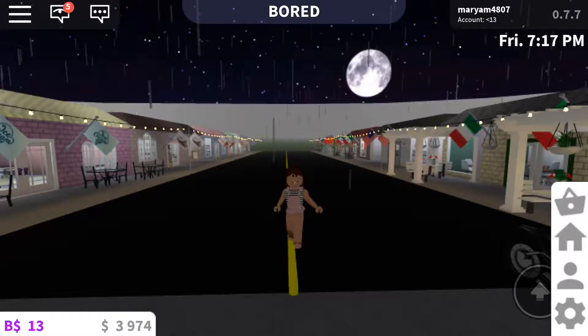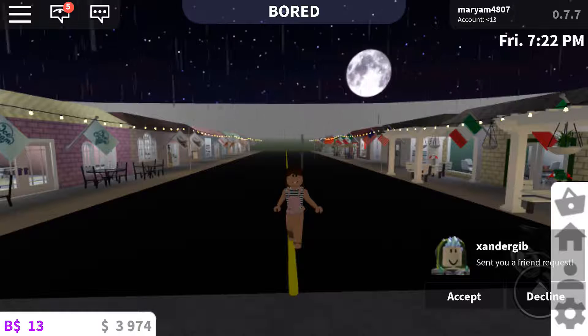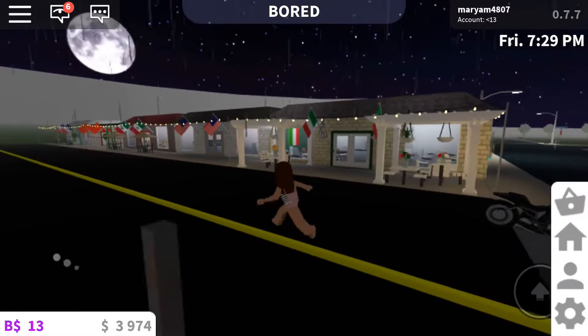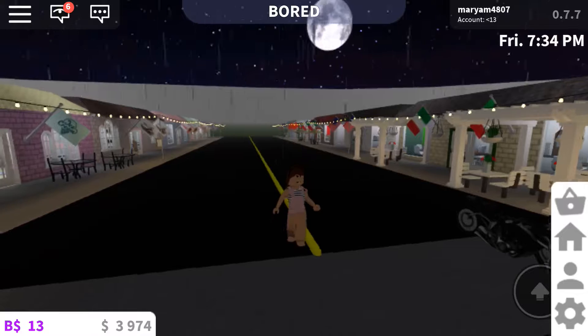Hey guys, welcome back to my channel! Today I'm in Blocksburg and I'm going to be touring this place. Basically what it is, it's like restaurants of different cultures and stuff. Like here, I have different cultures — all different desserts you can get.